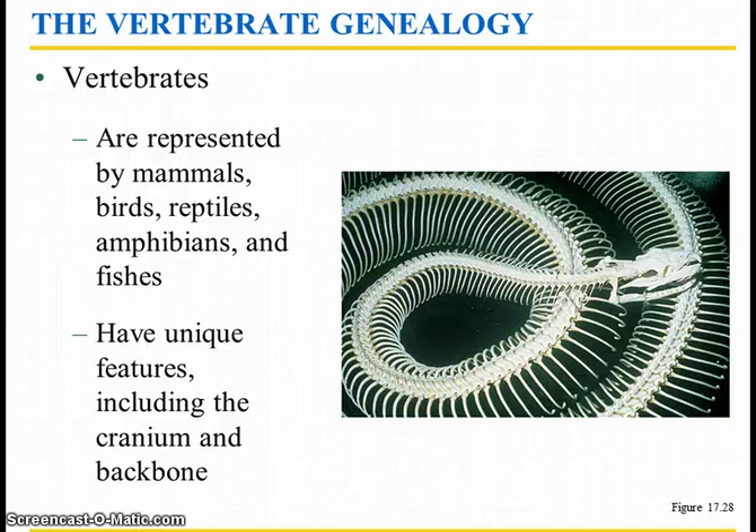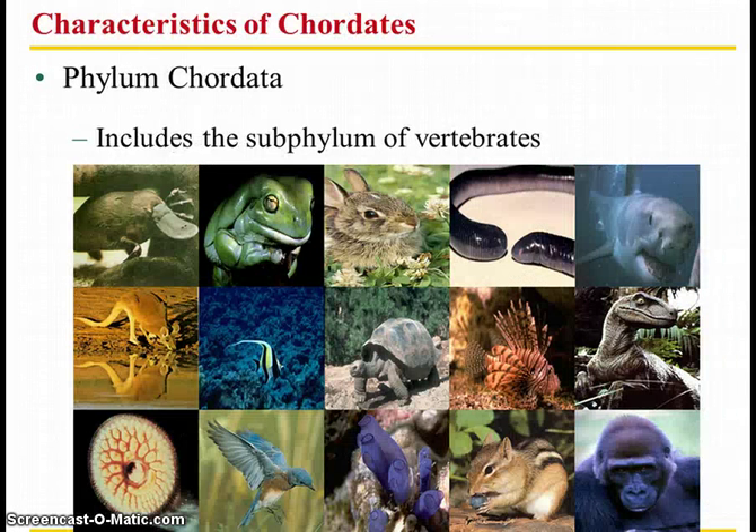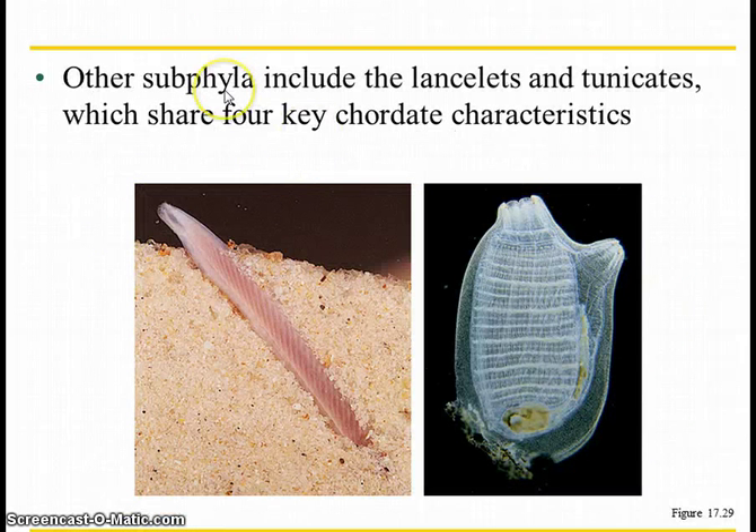Now let's get into vertebrates. Everything up until this point was invertebrates — they didn't have any backbone. Vertebrates include mammals, birds, reptiles, amphibians, and fishes. We're going to look at their specific features and their phylogenetic tree. Most vertebrates fall into the phylum Chordata, and we'll look at the different traits you have to have to be in this phylum.